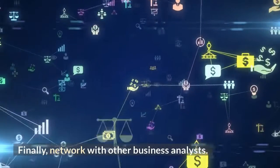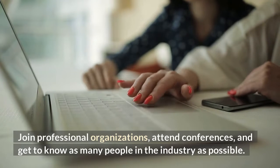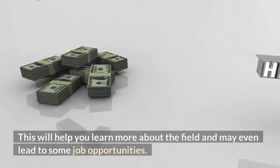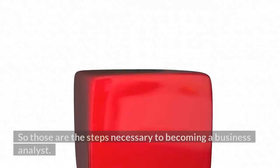Finally, network with other business analysts. Join professional organizations, attend conferences, and get to know as many people in the industry as possible. This will help you learn more about the field and may even lead to some job opportunities.